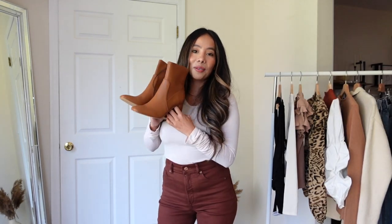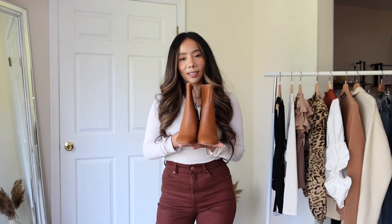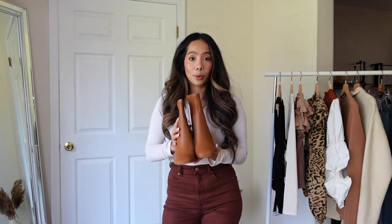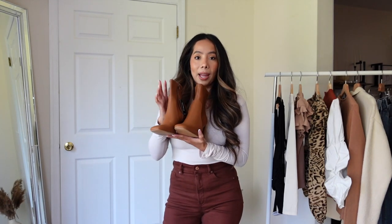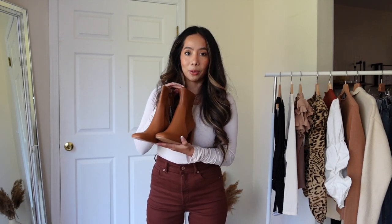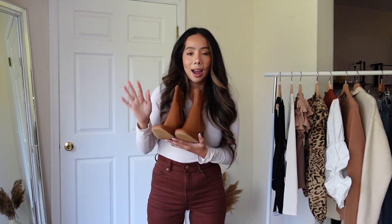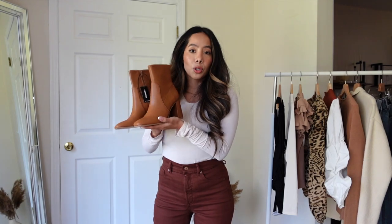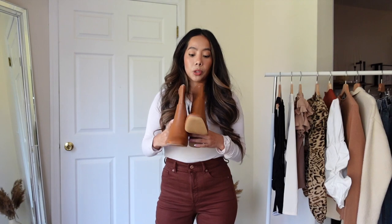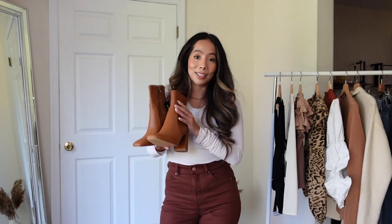Last but not least are these pair of booties. I am obsessed — when I saw these online I really couldn't believe it. I've been shopping for booties the last couple of weeks, and these have been the best so far as far as price and how good they look. I got these in a size 5 as well. They have different colors online — brown and black — and I'm thinking about getting the brown one because brown is so in right now. They're super comfy, have a block heel and a square toe, which is so in right now. These are amazing for fall and winter and go great with any outfit.